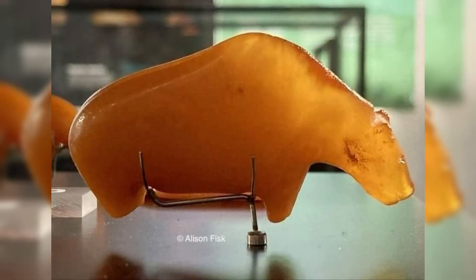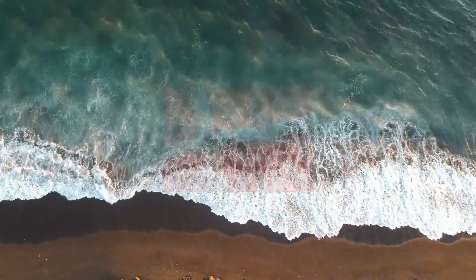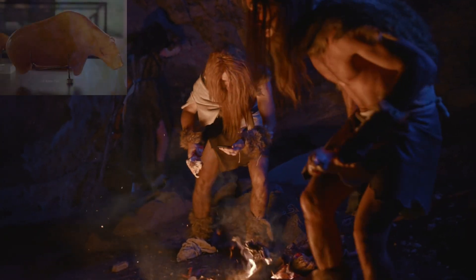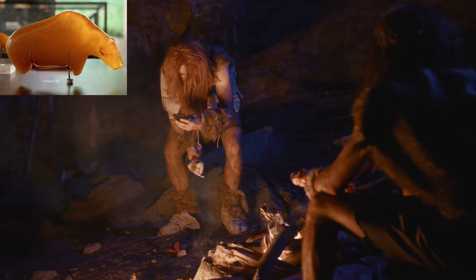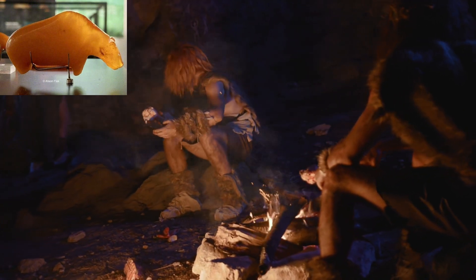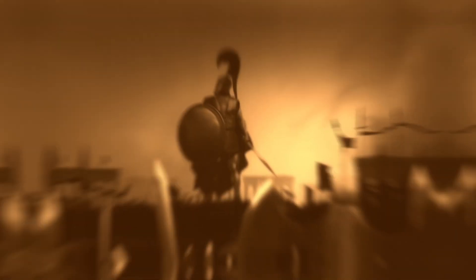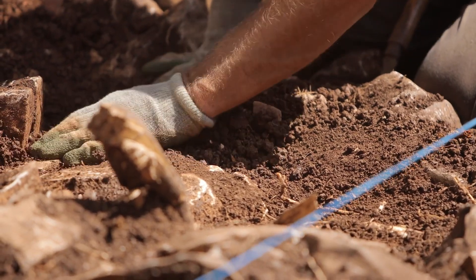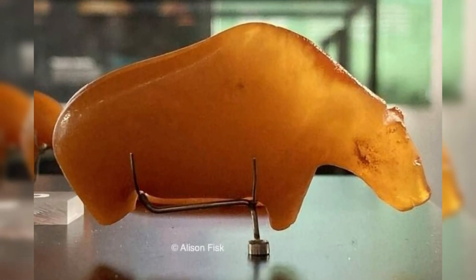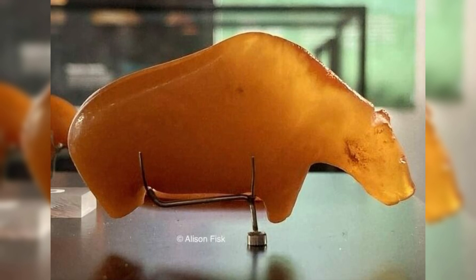An ancient Mesolithic amber bear, estimated to be around 10,000 years old, was discovered washed up on the coast of Fano in Denmark. This tiny, intricately carved bear made from amber provides a remarkable link to the distant past, offering insight into the artistic expressions of early human societies. Amber, often associated with Northern Europe, held significant cultural and symbolic value, making this find particularly noteworthy. The bear's survival across millennia adds to its mystique as a rare and precious artifact of the Mesolithic era.